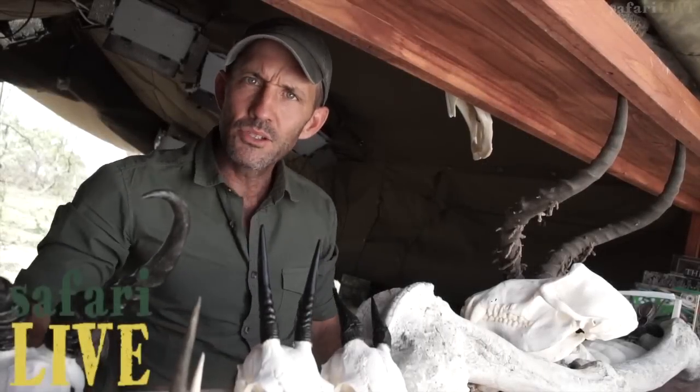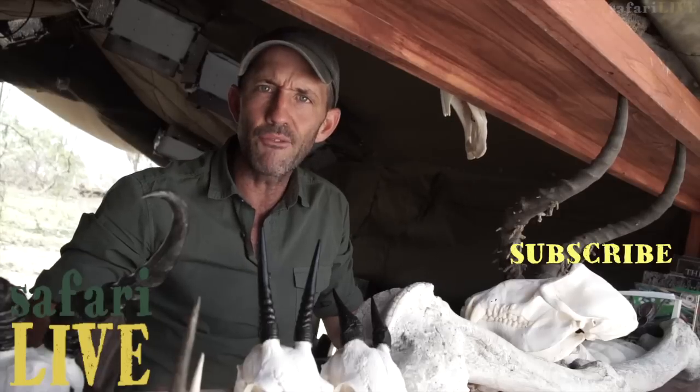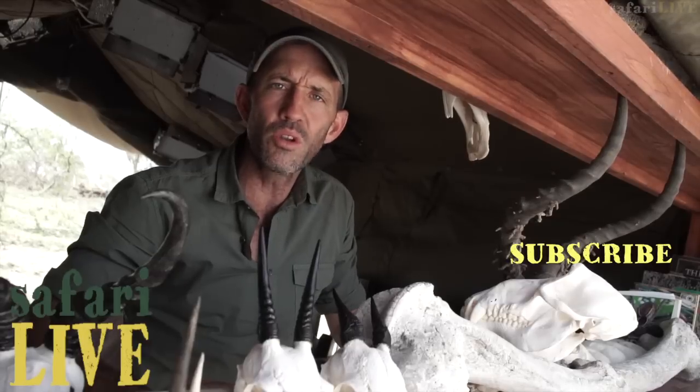If you enjoyed that little taste of Africa, click subscribe here on top of this baboon's skull and you can see more of the highlights from our daily African safaris. Then on the right, if you click the little bell, you'll be notified every time we go live at dawn and dusk.